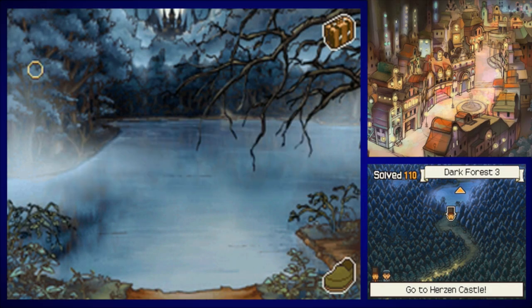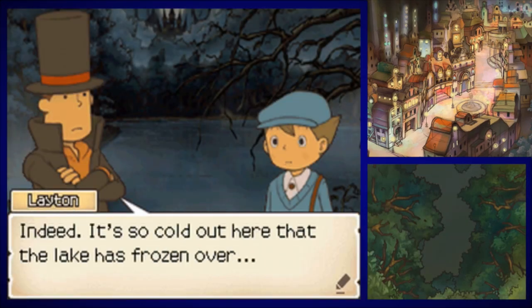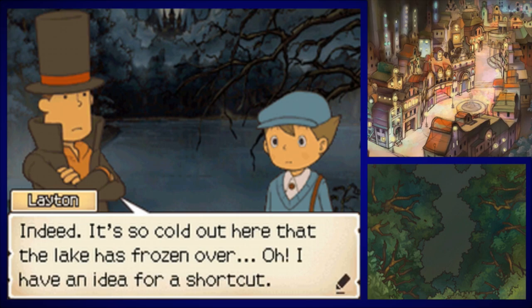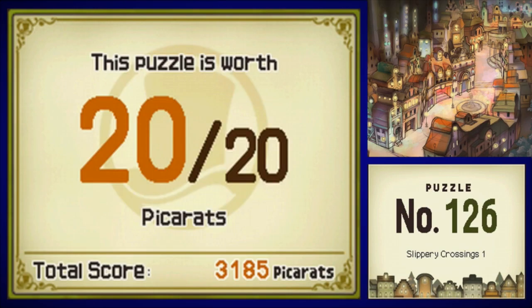This place looks really pretty. If I'd known this was here, I might have used this as the extra image in the top right corner. When did it get so chilly? It's so cold out here that the lake has frozen over. Oh, I have an idea for a shortcut. Puzzle number 126, Slippery Crossings 1.